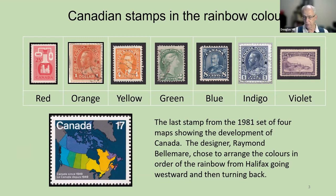Another example of all the colors of the rainbow is the last stamp from the 1981 set of four stamps showing the development of Canada. The designer, Raymond Belmar, chose to arrange the colors in order of the rainbow. So we start with red, orange, yellow, green, and so on, then blue, indigo, and we go all the way back to Newfoundland and Labrador for violet. That's another example of the rainbow.